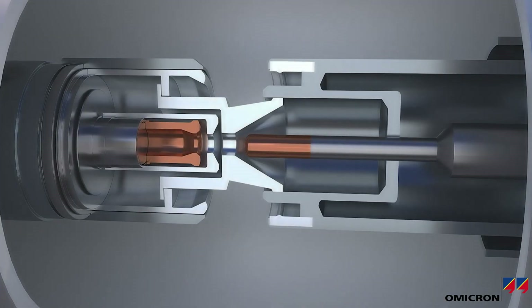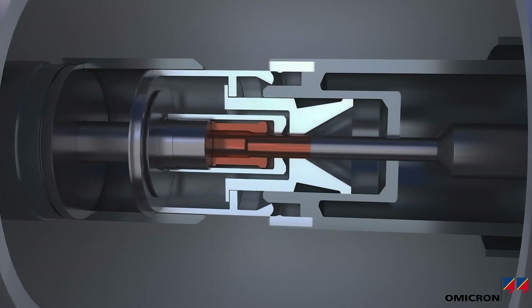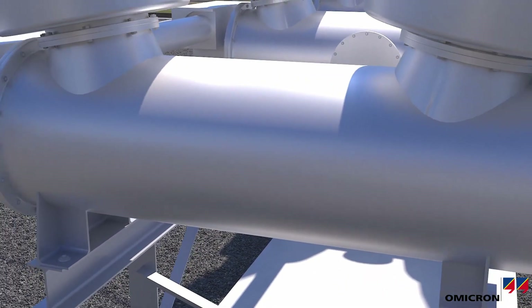Condition-based maintenance can help prevent breaker malfunction, prolong breaker lifetime, and minimize unplanned outages for a safe and reliable supply of electric power for everyone.